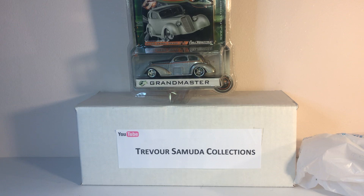Hello fellow collectors, back again with the results of another Hot Wheels hunt. Didn't get much today, so let's just get straight to it.